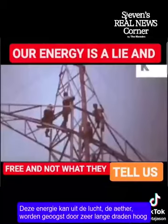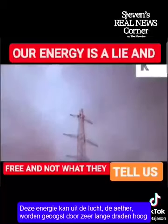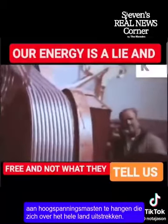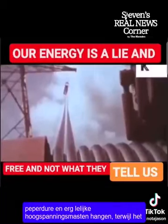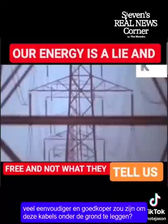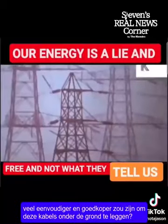This energy can be harvested from the air — the ether — by hanging very long wires high up on pylons stretching right across the country. Have you ever wondered why these thousands of miles of cables are supported on huge, mega-expensive, and very ugly pylons, when it would have been much easier and much, much cheaper to run these cables under the ground?